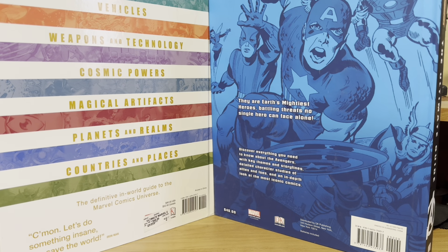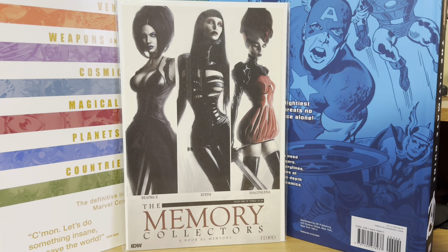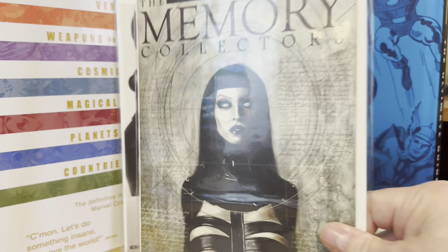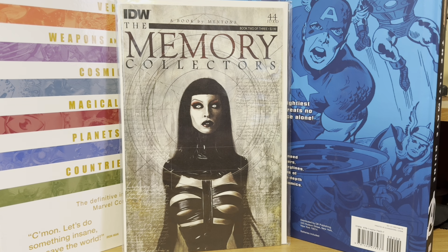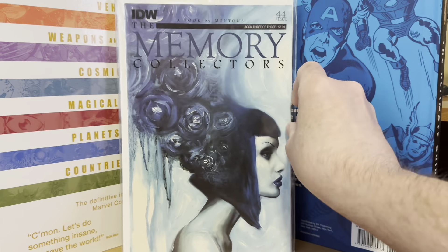I also got another complete series out of the dollar bins — the Memory Collectors. These covers are just awesome. There's number one, number two, and number three. Never read this series either; I'm looking forward to reading it.